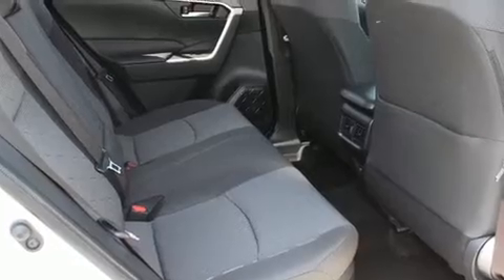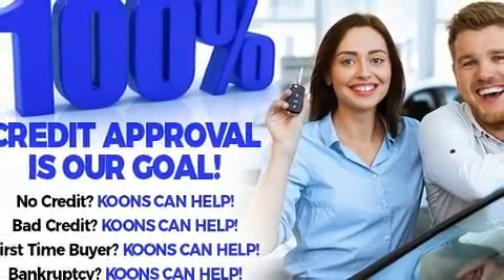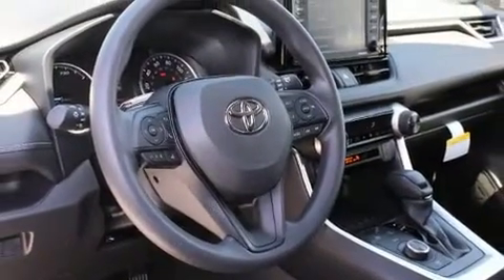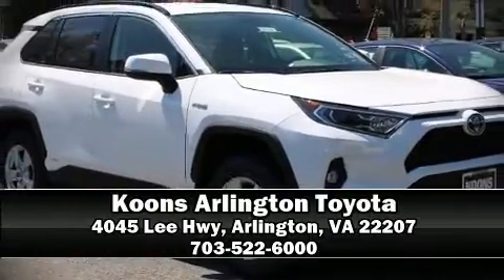Electronic stability control stands out as a technologically savvy innovation, keeping you better connected to the road. We'd also be happy to help you arrange financing for your vehicle — come on in and take a test drive.